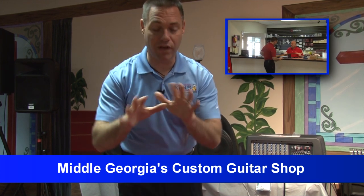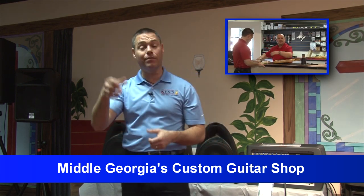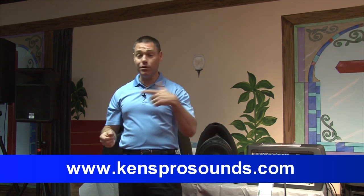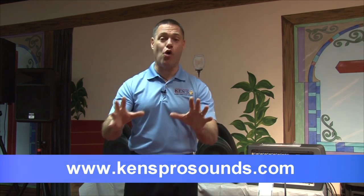Gary does service. We have our own service department — in all three of our stores, we service everything that we sell. If you've got a guitar that needs to be hot-rodded, bring it over here. Best prices — go to kensprosounds.com or just bring yourself up here and see what we've got. The deals are on.